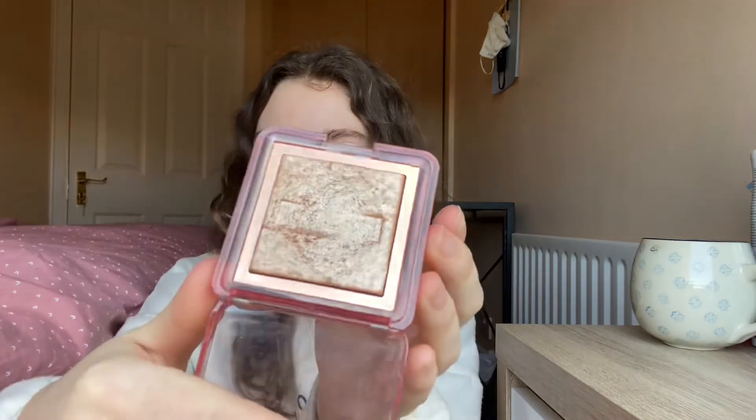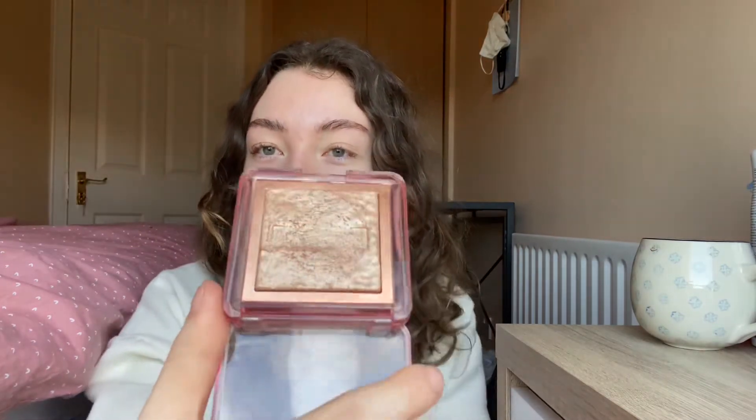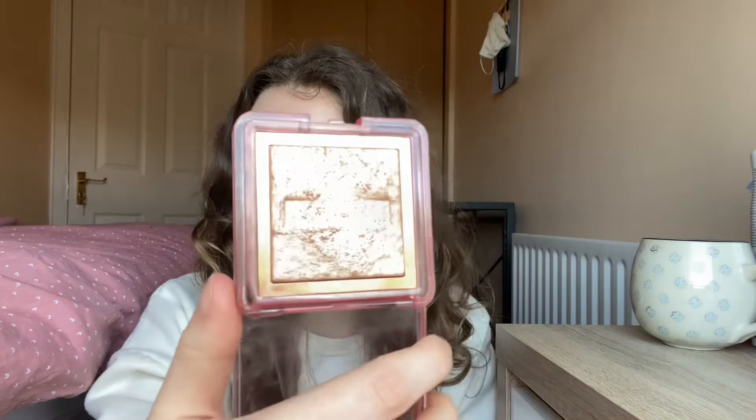Next I've just put this in to track progress — it's the Nabla Skin Glazing Highlight in shade Amnesia. I got this a few months ago. I don't even want to hit pan on it since it's my only highlight; I just want to see if there's going to be a change in progress every month.